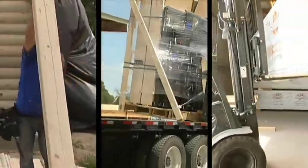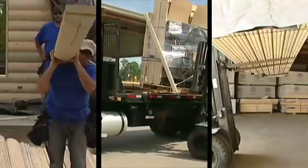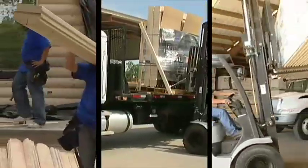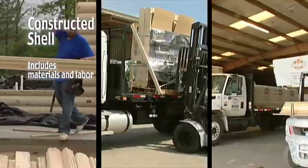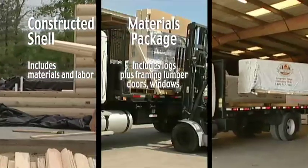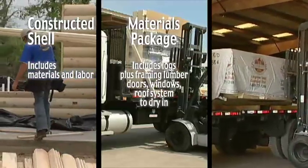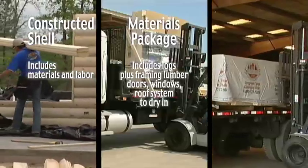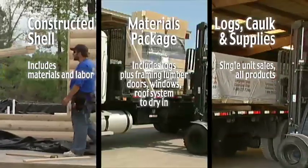One other big difference between Satterwhite and the competition is that we offer you three different ways to buy. We can build a shell home for you in a limited number of states. We can sell you a material package, which is basically all the materials it takes to dry in a house above the foundation, or we can just sell you a log package if that's all you want.